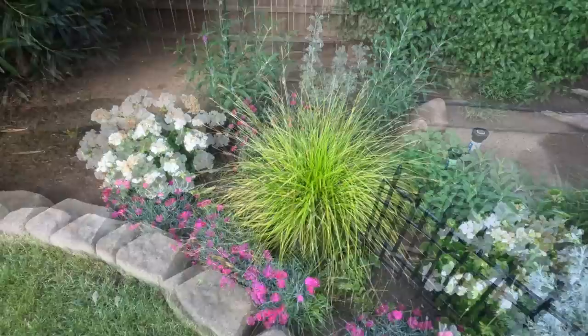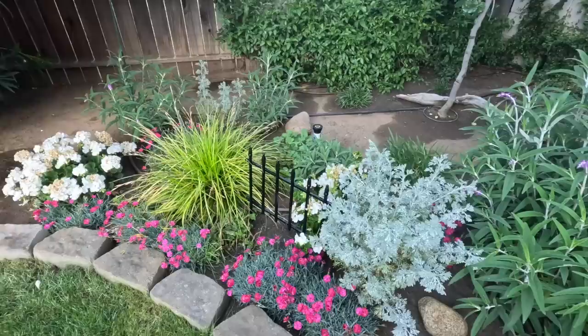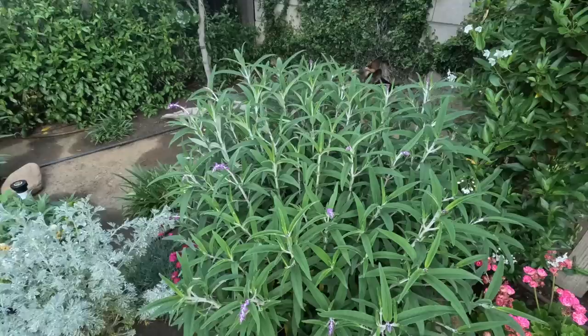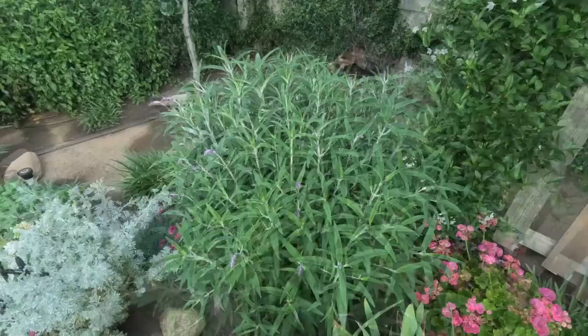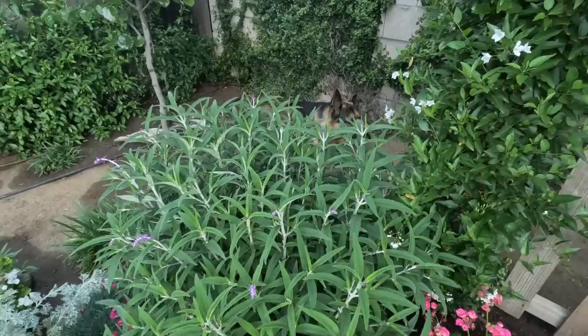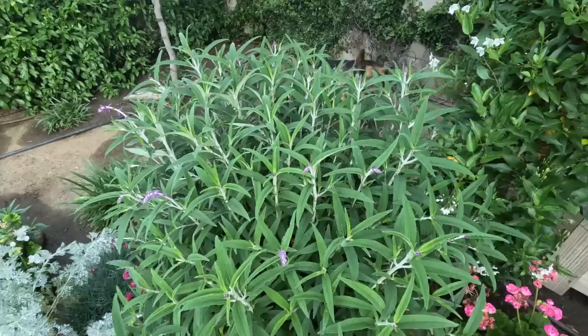Along that you'll see the Salvia leucantha — this one is a bit of a monster. I don't know if you can divide those. It's a plant I could probably part with, but my husband seems to like them. We've kept the ones our German Shepherd hasn't destroyed. It looks like they're going to bloom soon — they bloom twice a year, once here pretty soon and again during the fall.